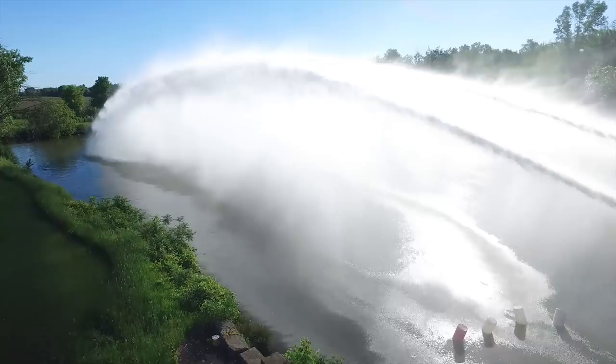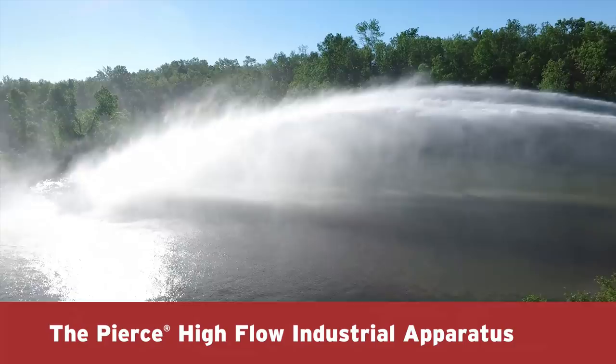When battling large-scale industrial fires, you need unwavering performance. Pierce's high-flow industrial apparatus delivers higher discharge flow rates, precise information, and proven reliability for the toughest conditions.